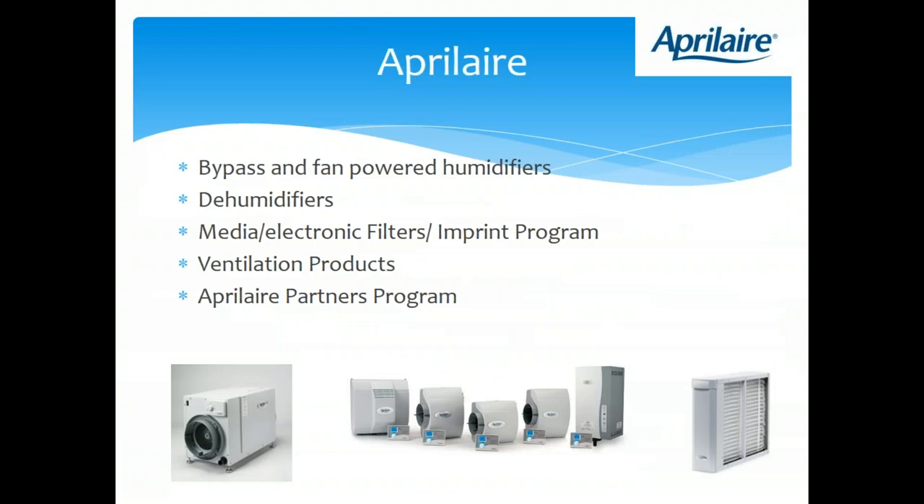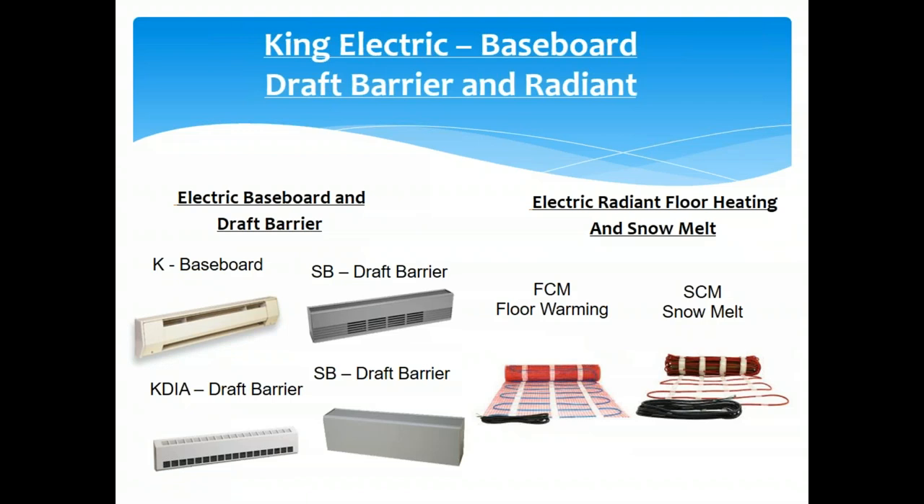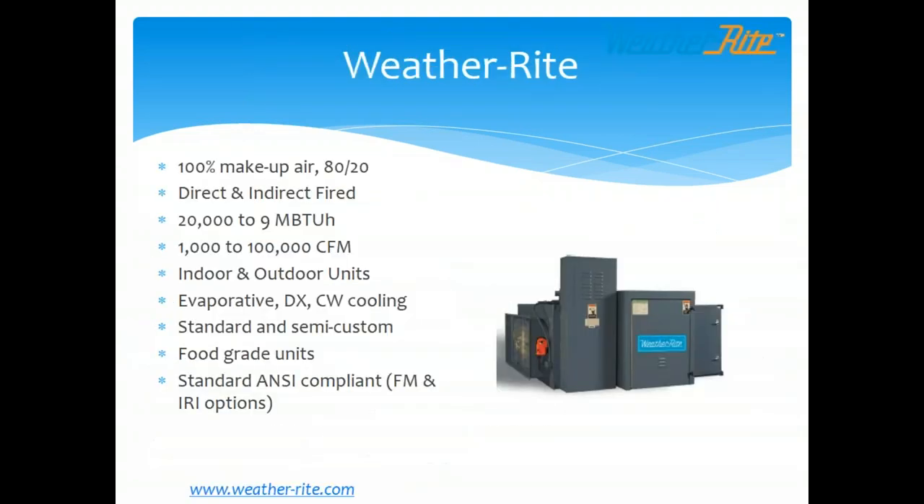April Air — we have bypass and power humidifiers, dehumidifiers, and media and electric air filters. King Electric is our cab heater line for the electric side — ceiling heaters, wall heaters, baseboard draft barriers, and electric radiant — that's what we stock. Weather Right is our direct and indirect fired 100% outside air industrial makeup air system from 1,000 to 1,000,000 CFM, with both indoor and outdoor, evaporative, DX cooling, and custom food grade options.